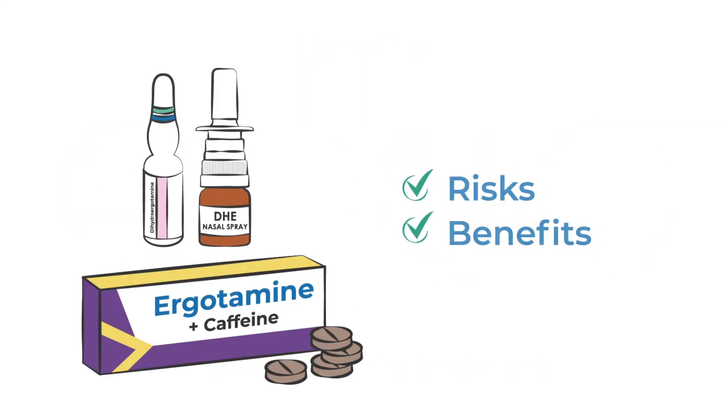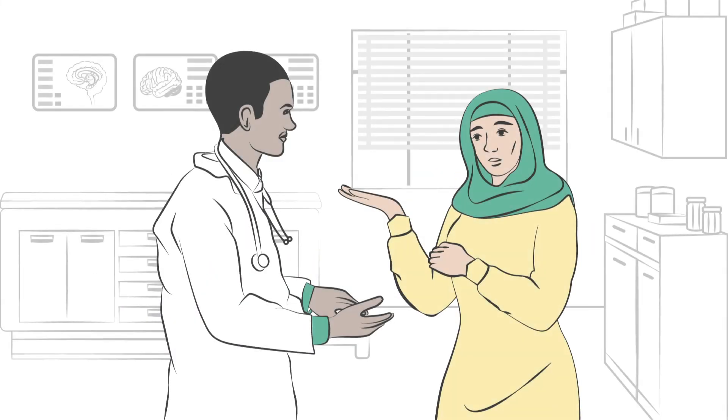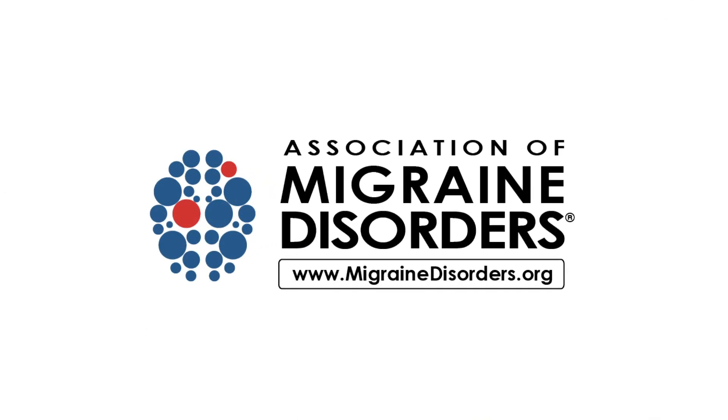As with all medications, there are risks and benefits to using ergot alkaloids, but it is important to discuss possible options with your provider to create a treatment plan that works best for you. For more information, visit MigraineDisorders.org.